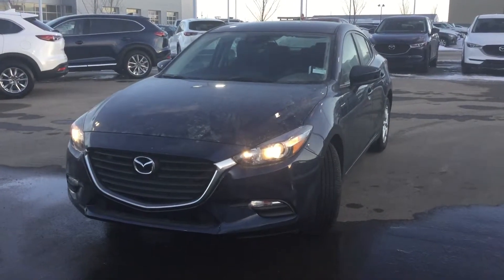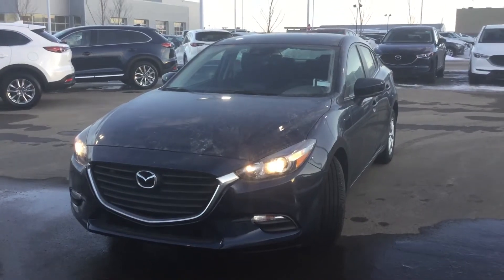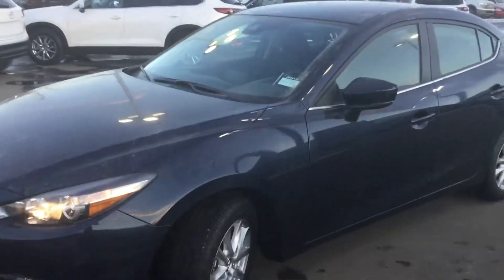I'm here from LA Mazda with our 2018 Mazda 3 GS in manual. This is our manager special so it's discounted quite significantly. I'm going to give you a quick walk around to the vehicle since you're not here to see it for yourself.